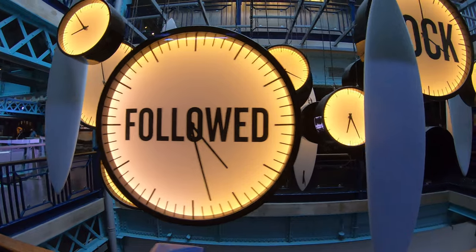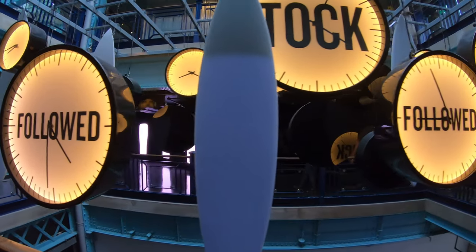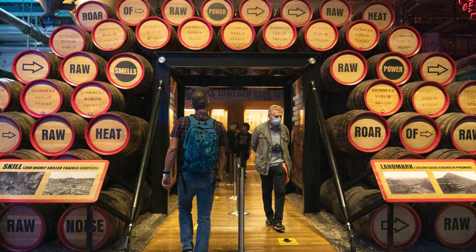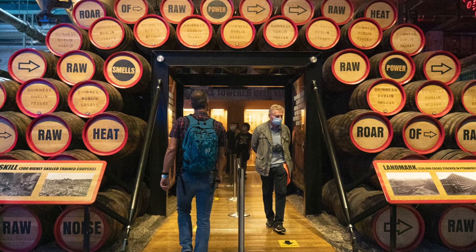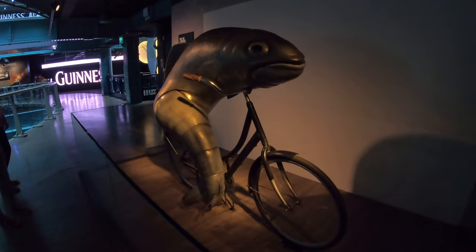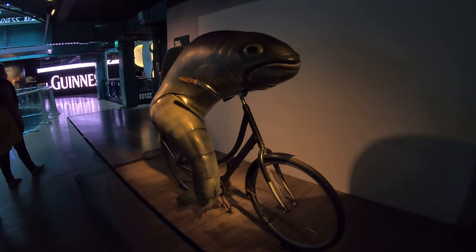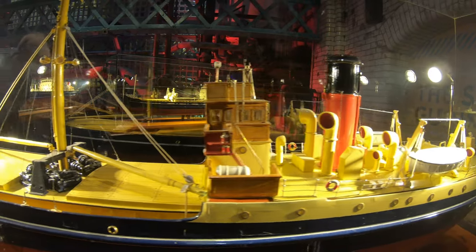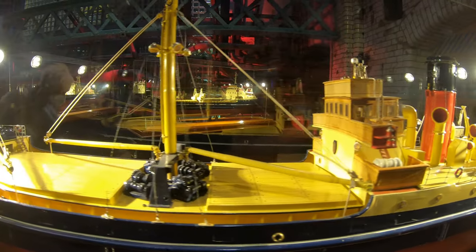The Guinness Factory Tour is one of Dublin's most popular attractions, so make sure to reserve tickets in advance. And don't forget your patient's pants, because even with reservations, there can be lines during popular times. The Factory Tour lets visitors discover the fascinating 250-year-old story of Guinness at its original home through seven floors of interactive experiences. Be entertained as you learn about the brand's rich heritage and discover what makes Guinness so special.